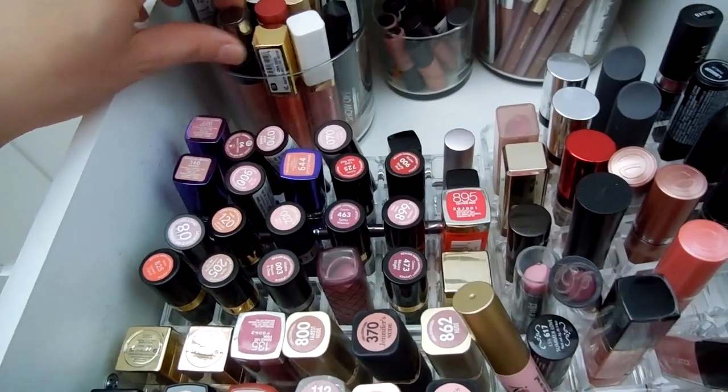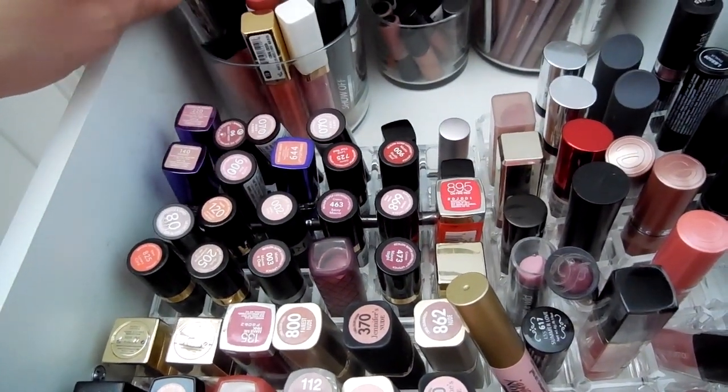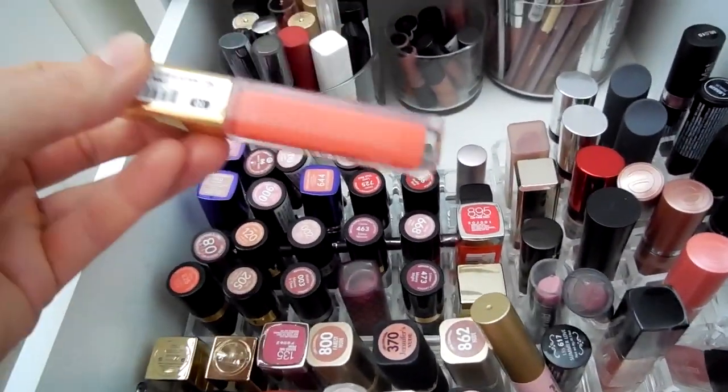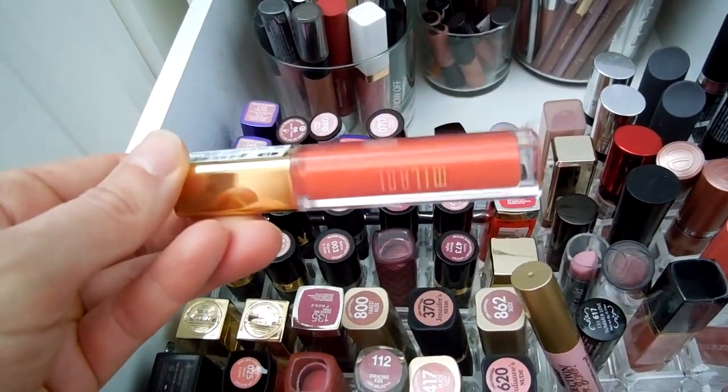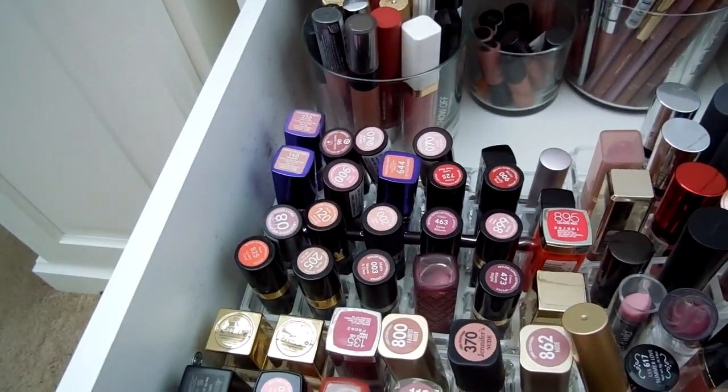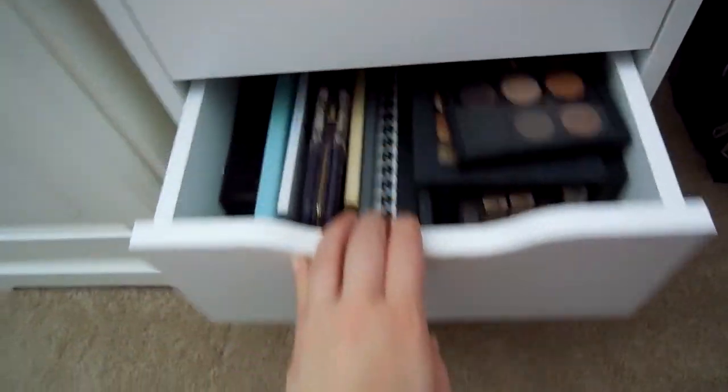I don't think I want any of these glosses back here — maybe this one. This is the Milani gloss in Coral Crush. That's plenty, especially for only a couple of weeks.